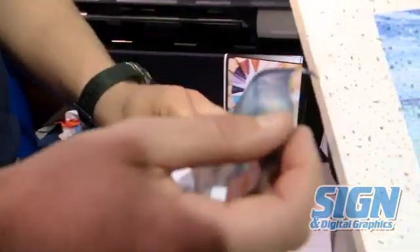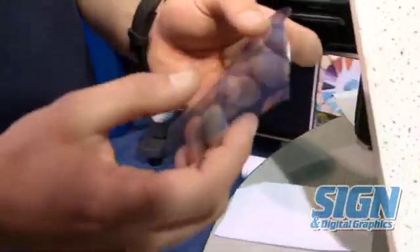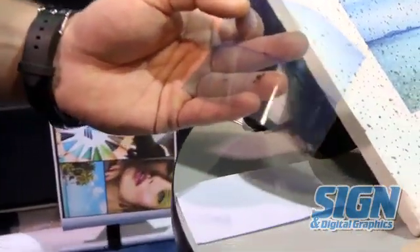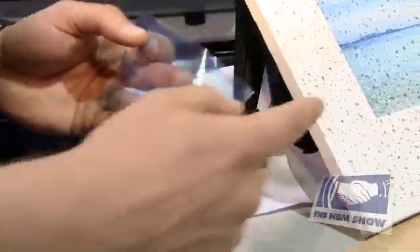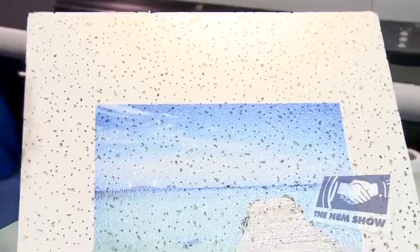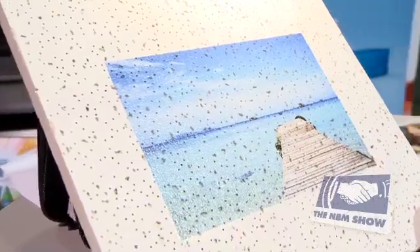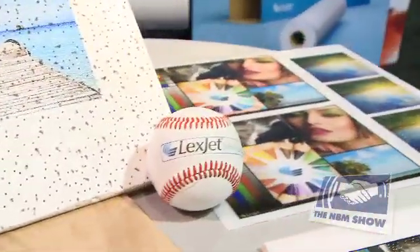For applications that require multiple steps and multiple materials, LexJet Infinium does it with one product in two steps: print and apply. You can apply it to virtually any surface, including irregular surfaces and curves, using heat, water, or other application methods, depending on your application.